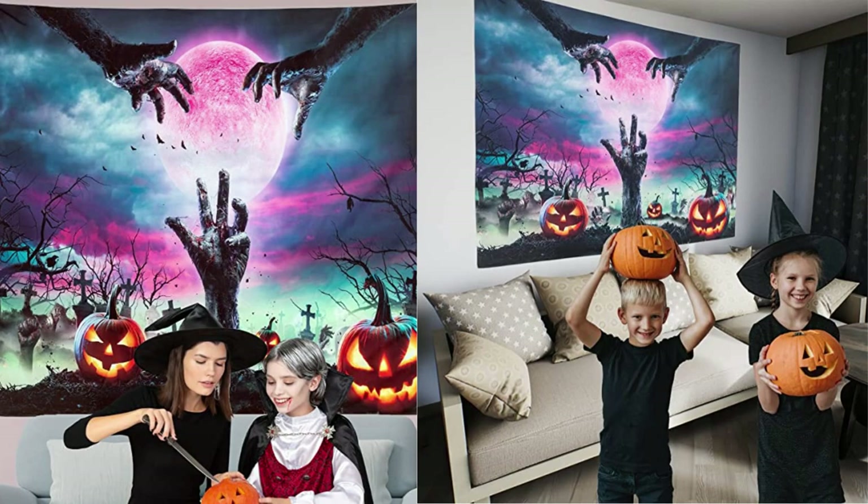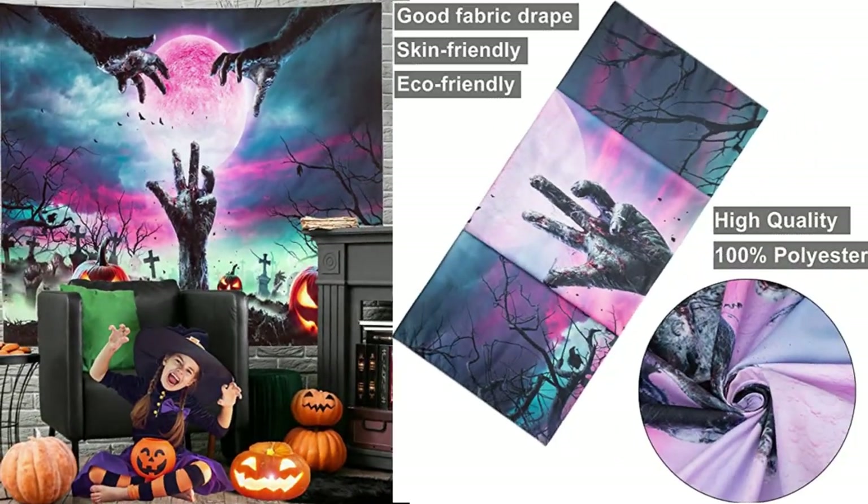Unique Design: Halloween theme with Happy Halloween words, Bat, Ghost, Owl, Cat, Witch, and Moon vividly printed on the tapestry, perfectly integrated with the festival atmosphere. The cute style is also great for kids and has multiple uses.